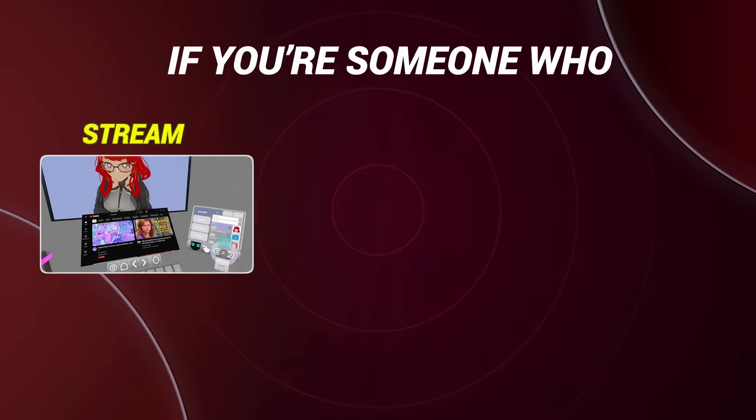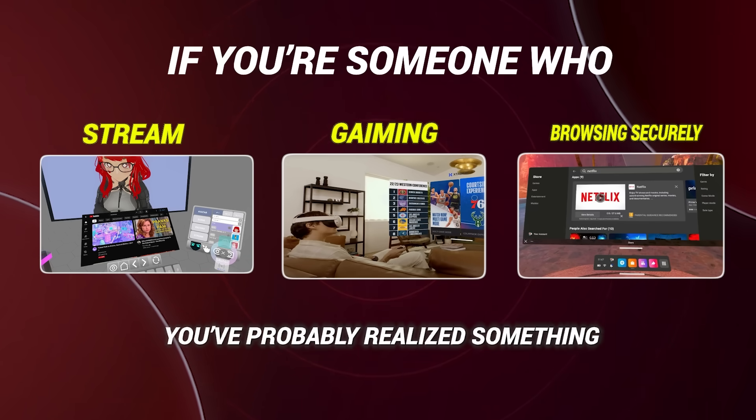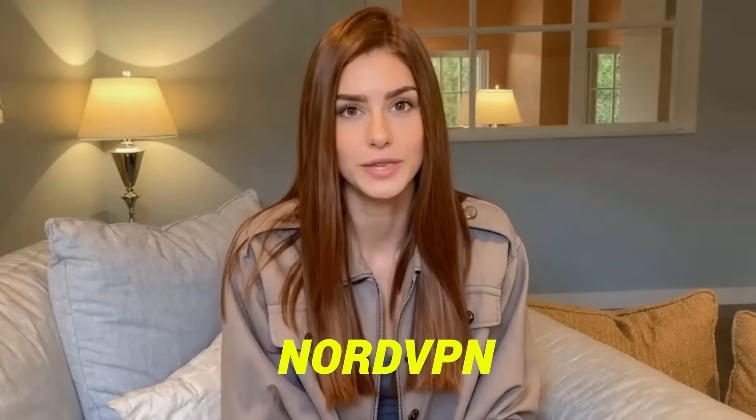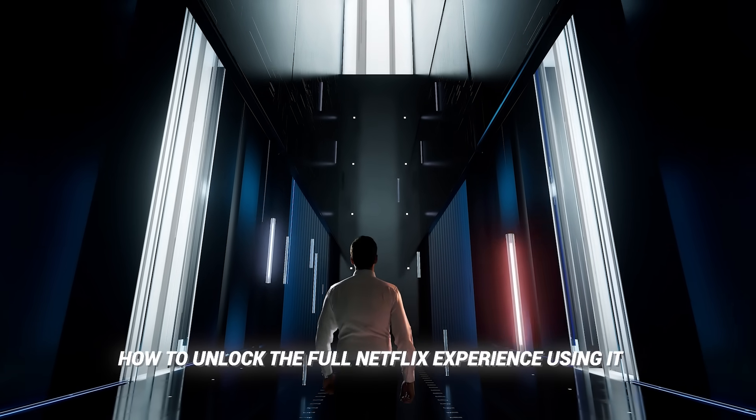Hey, what's up guys, welcome back to the channel. If you're someone who loves to stream, binge watch your favorite shows, or just explore Netflix from around the world, then you're in for a treat today. You've probably heard of NordVPN, and you're here because you want to know how to unlock the full Netflix experience using it.